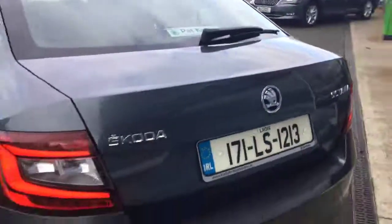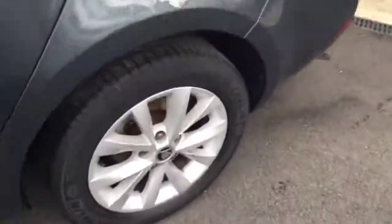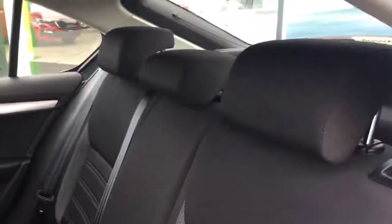Moving around to the passenger side, the car is in very, very good condition. Internally, the car has black cloth seats in the back, two ISOFIX points in the outer rear seats and three rear headrests for a comfortable journey for your passengers.